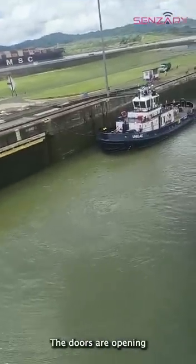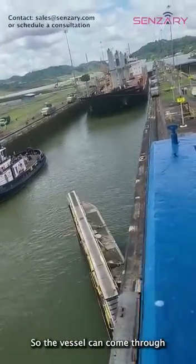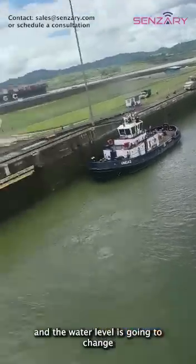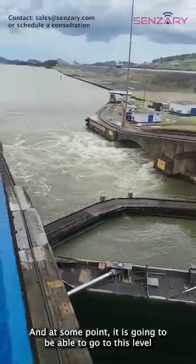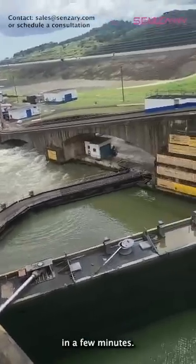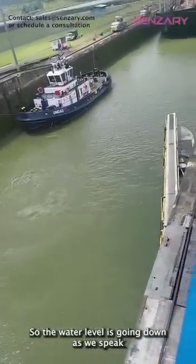The doors are opening. The vessel will come through and the water level is going to change. At some point it's going to reach this level in the next few minutes. Our water level is going down because the vessel is large.